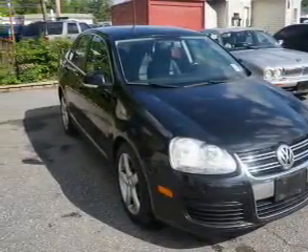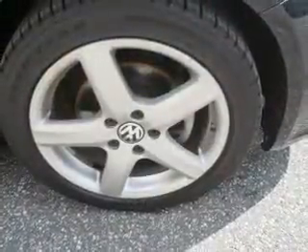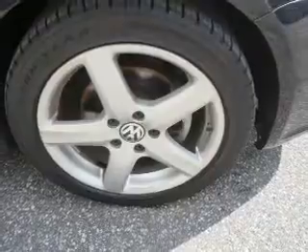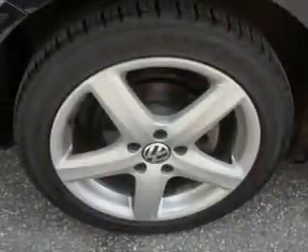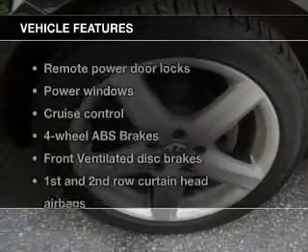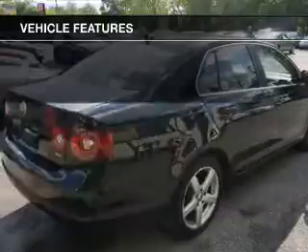GPS navigation will guide you to your destination. Premium wheels give a more luxurious look. The anti-lock braking system will keep you safe on the road. Heated seats come for you on cold winter days. Let the outside in with a power sunroof. With these notable features, you won't want to miss out on the opportunity to own this amazing ride.